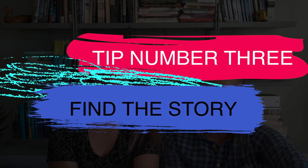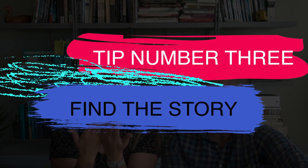My third tip is to be able to find the story and tell it. This may sound kind of weird for science-y people in particular, but the power of narrative is universal for every subject, and it's going to come in really handy.